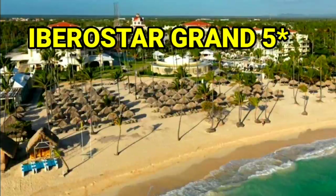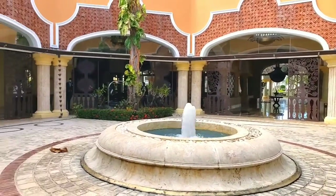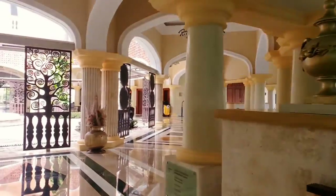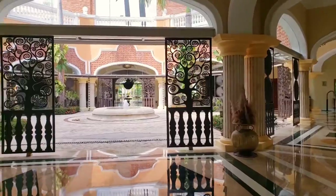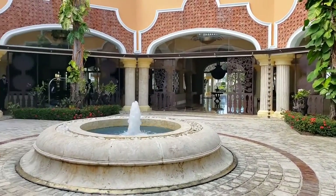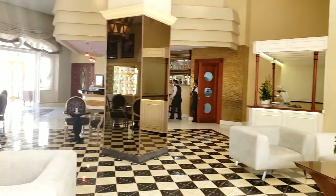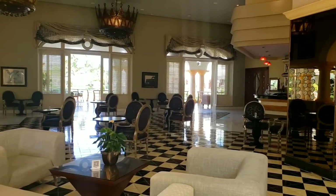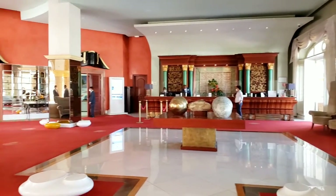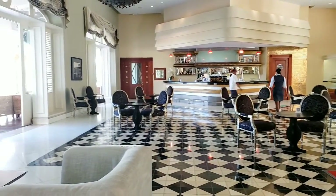Iberostar Grand is a luxury five-star resort, adults only. It's not big — only 274 rooms — which means no big crowds. The reception is really beautiful in a Greco-Roman style: elegant design, marble columns, arcs. All these create an atmosphere of greatness and luxury. The lobby has a red carpet and looks nice. There is a bar with premium drinks in front of it.